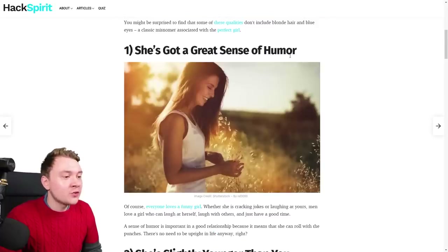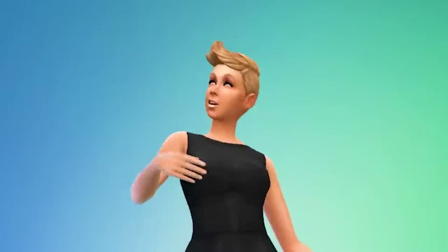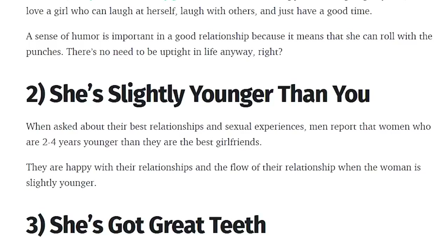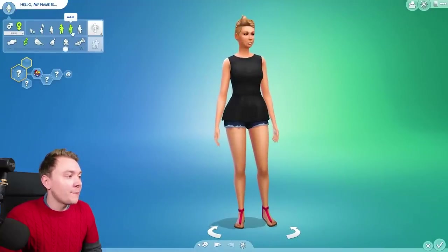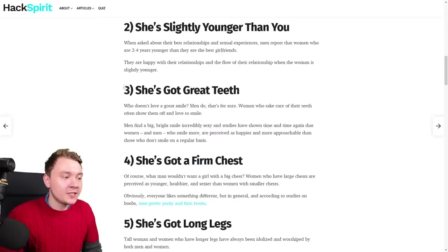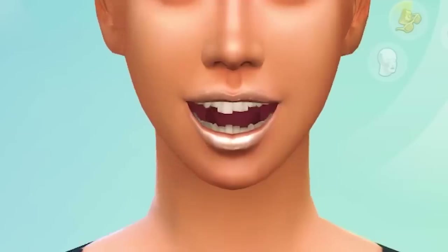First, she's got a great sense of humor, so we're gonna give her the goofball trait, because she is very silly and goofy. Number two, she's slightly younger than you. In The Sims 4, we're just gonna have to assume the man is an adult, so the woman is a young adult. Number three, she's got great teeth. It's a good job we double checked, because these will certainly not do.